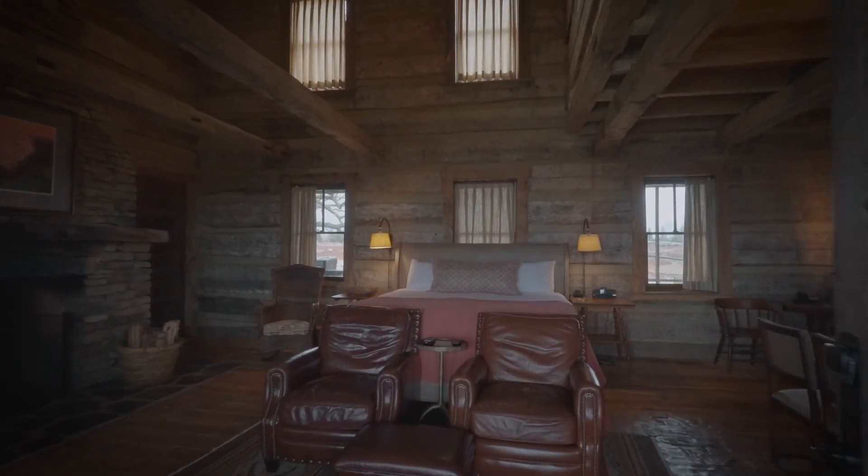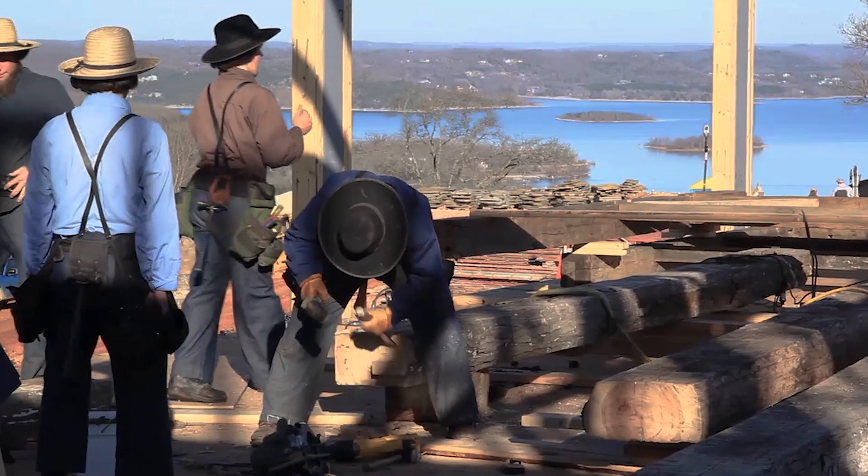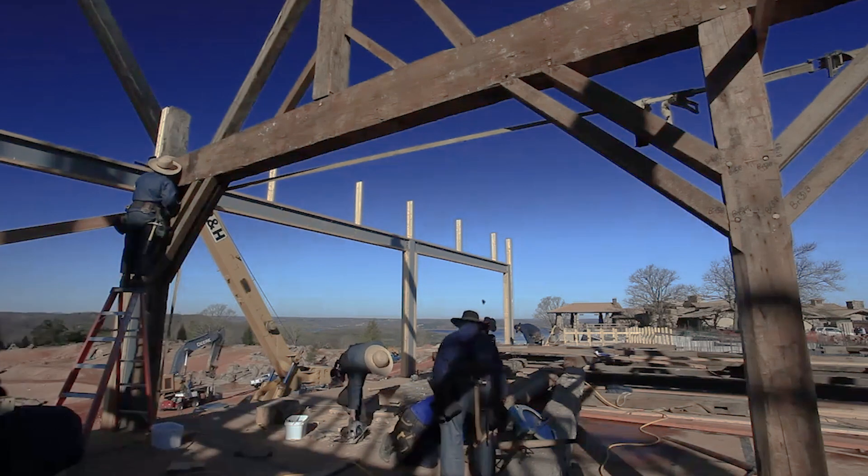This exclusive cabin features two beds and a stone wood-burning fireplace. In 2011, it was dismantled log by log and brought back to the Ozarks and reassembled by a local Amish family.